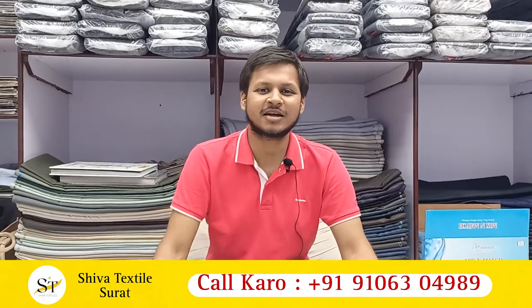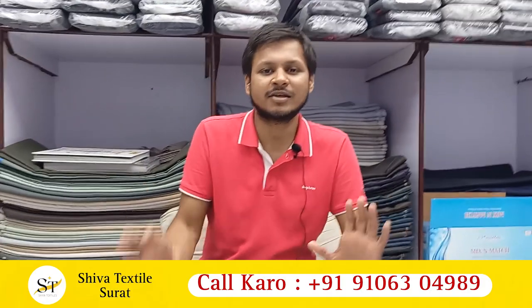Hello friends, I am Rahul Agrawal, Shiva Dex Air Firm, sole proprietor, owner, manufacturer. I am here again in front of you. This is our continued video. In the previous video, we talked about shirting. Now we are talking about suiting.